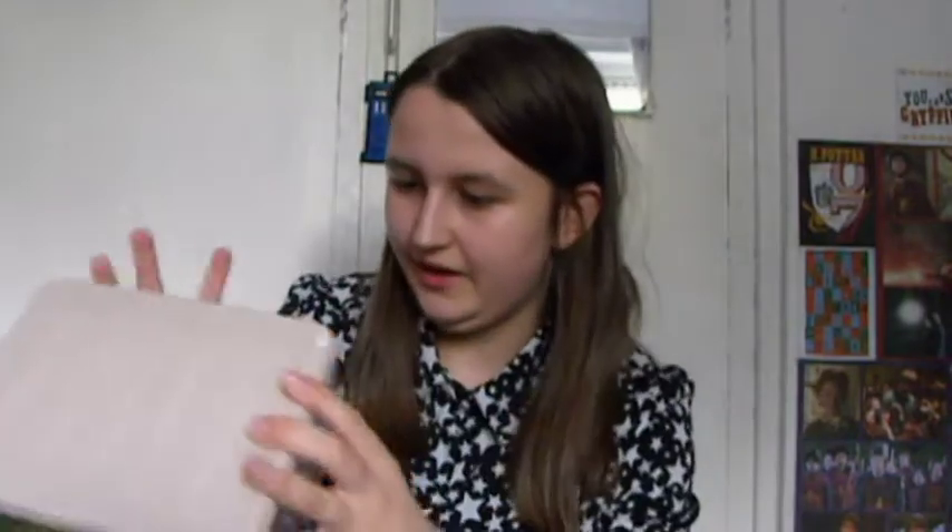I also got some Tupperware from Poundland — it has a big one and little ones inside, which will be good for saving food for another day. I've got a metal spatula. I've got this over-the-door hook — I'm not entirely sure if there's already a hook in the room but I bought it just in case, for hanging coats and stuff. I got it from B&M's for a pound. I also got some boring bin liners because I'll need them for taking the bins out.